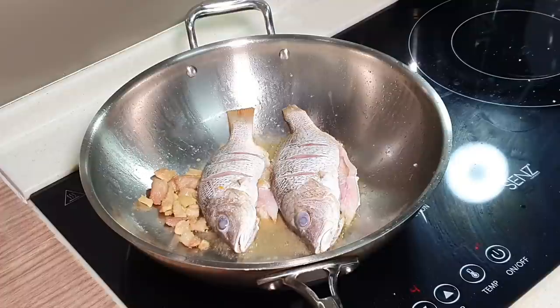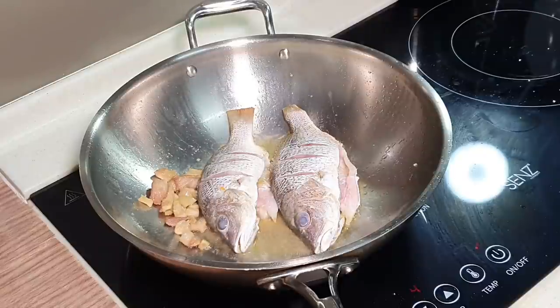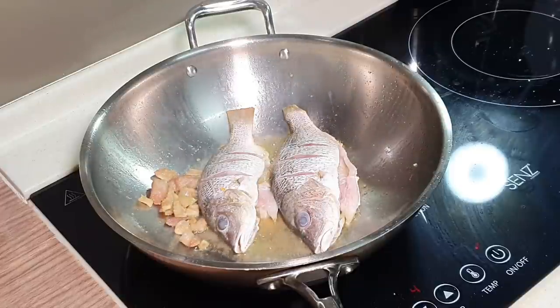While waiting, I can prepare some hot water. Try to use hot water — I have a water dispenser that gives both hot and cold water, very useful. Always try to use hot water while cooking because you don't want to reduce the temperature of your wok.